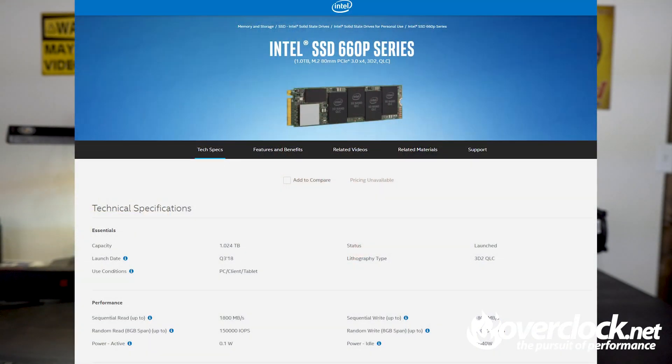Next up is the Intel 660p, which is running Intel's QLC memory — which has its ups and downs, literally. Rated at running up to 1,800 MB in both sequential reads and writes, this QLC-based drive isn't a slouch.